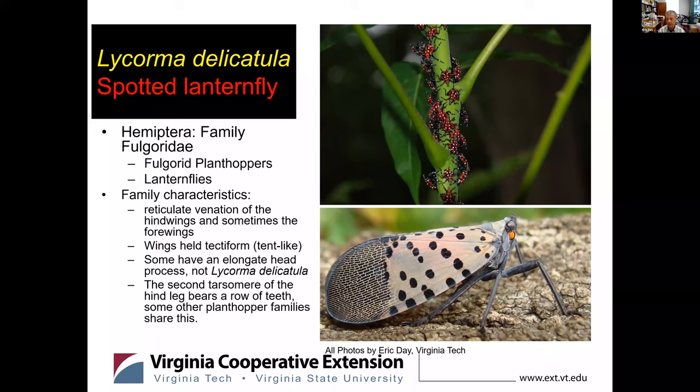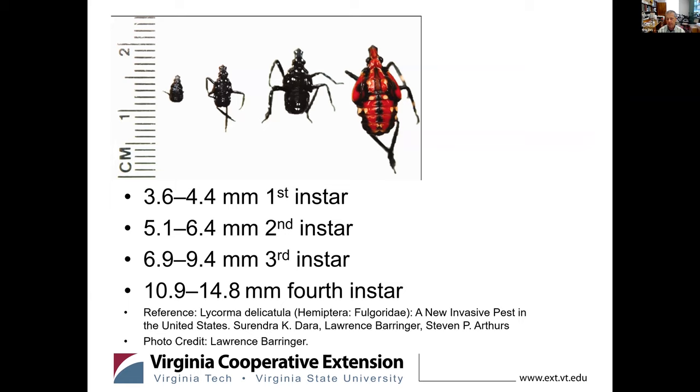They vary in size as they go through development. They start out a little over three and a half millimeters long — first instar. Second instar, about five millimeters. Third instar, about seven millimeters. Fourth instar, about 10 millimeters. The fourth instar has a red pattern; the first through third will be black with white spots. The number of spots can be variable, but the projection on the front of the head is pretty visible throughout. Just as of yesterday, we have found fourth instar nymphs in Virginia.